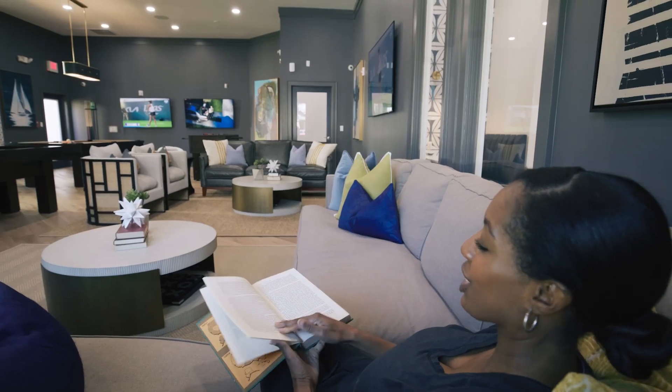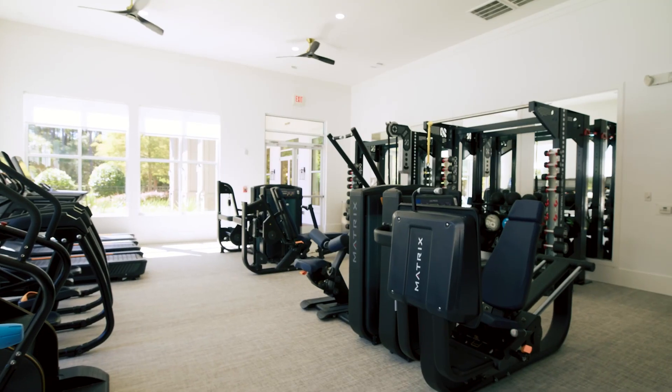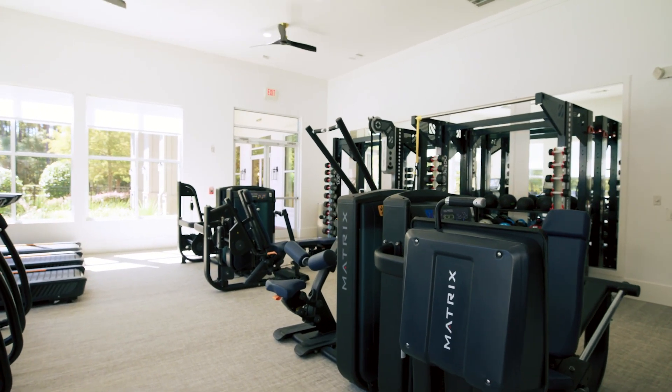A recreation room with sports events on televisions, a foosball table, and a pool table. A person reads a book on a sofa in a community room.